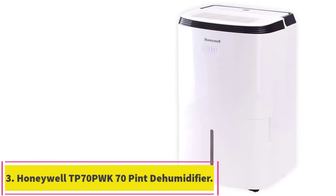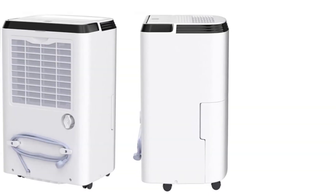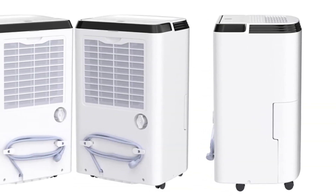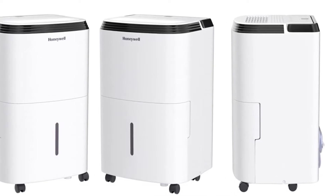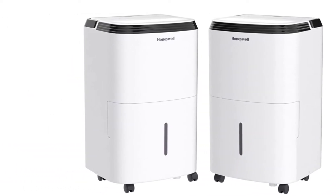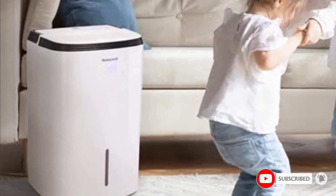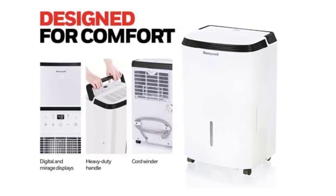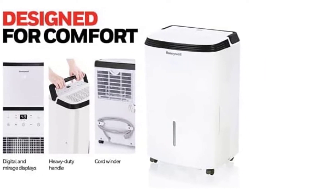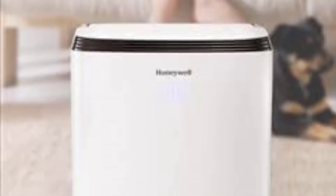Number 3: the Honeywell TP70 PWK 70-Pint Dehumidifier with Built-in Pump. A dehumidifier is one of the best things to have in your home, but here is one you will love, as it has a built-in pump. This Honeywell dehumidifier is one of the largest on the market, best suited for home use in medium to large rooms of about 4,000 sq. ft. As large as it is, it is Energy Star qualified and powerful enough to remove moisture using the least amount of energy, saving you money on your power bills. It is easy to use, thanks to its easy controls and an LCD display, and it also displays the humidity on its front.